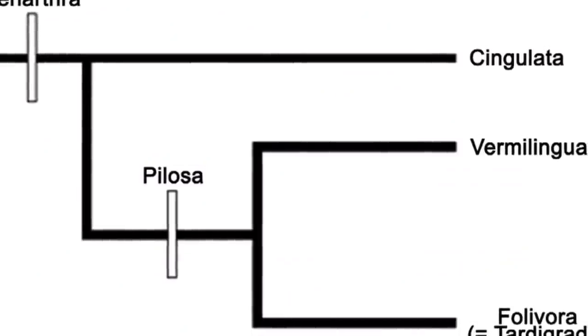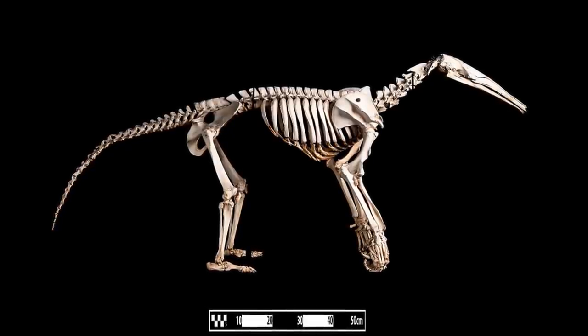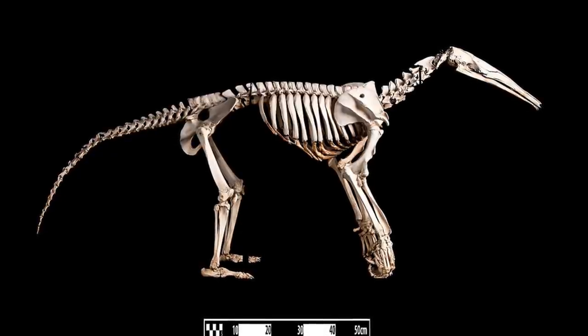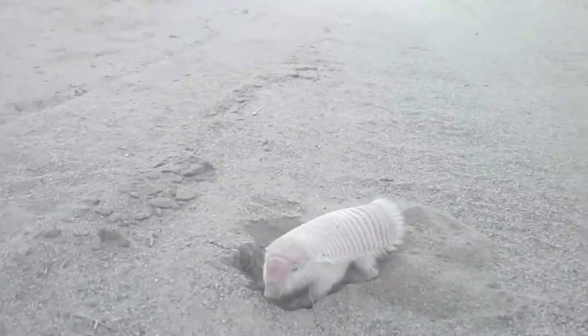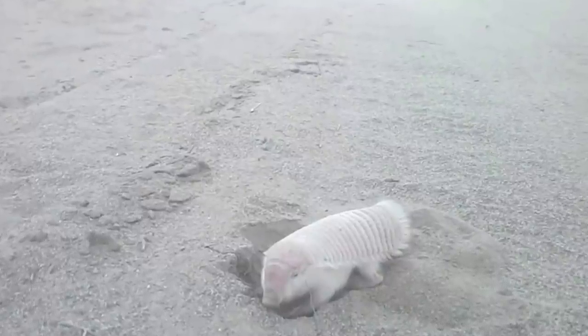Meaning 'hairy ones', Pilosa likely diverged from its sister group, the armadillos, during the Late Paleocene, circa 55 million years ago. All of these animals were members of Xenarthra, a strange lineage of placental mammals that evolved in South America at the beginning of the Cenozoic. All Xenarthrans are united by a range of anatomical traits, including sturdy spines with extra articulation on their vertebral joints, either highly reduced or absent dentition, single colour vision and low metabolic rates. Males also possess internal genitalia, similar to many Afrotherian mammals such as elephants. These features suggest that the first Xenarthrans, as well as the common ancestors of Pilosa, were probably fossorial animals that fed on colonial insects and then later specialised into different niches.